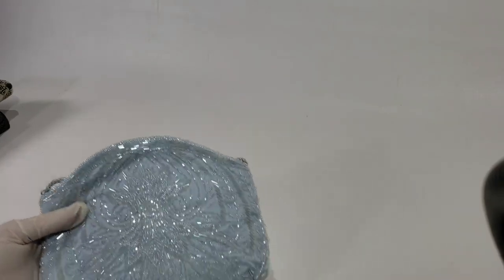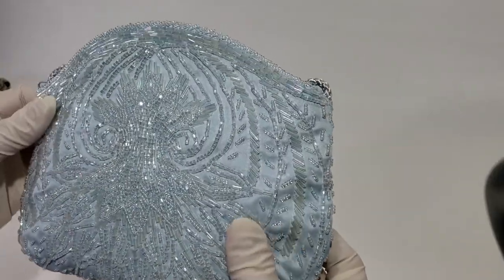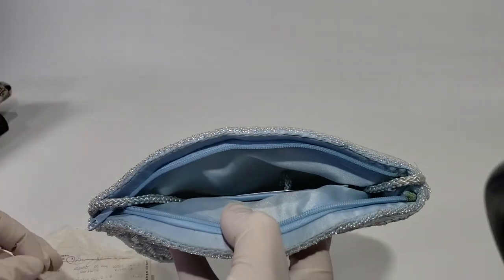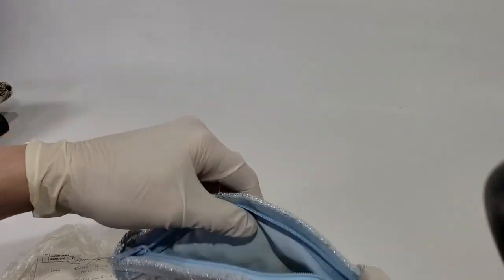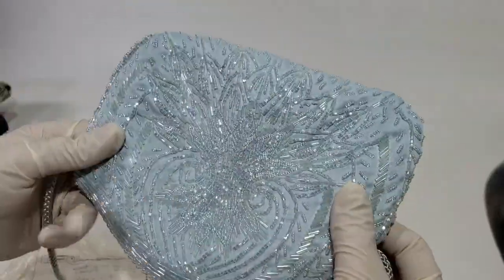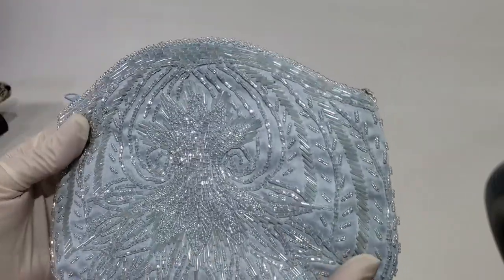Let's get started with the first one. Here is this pretty blue satiny purse with iridescent beads. It has a zipper top — looks like there's some paper stuffed in here, actually looks like a receipt. It's got a nice long rope-style strap, so it's a shoulder bag. The brand is Carla Marchi.